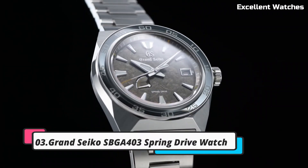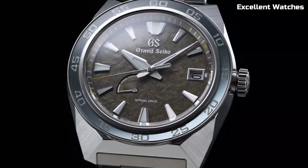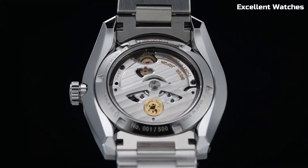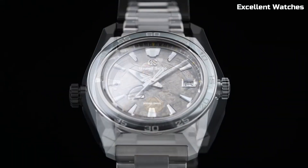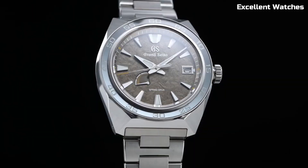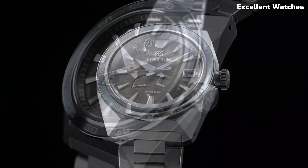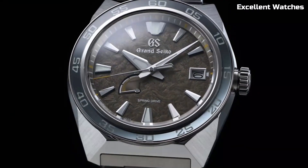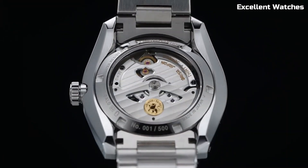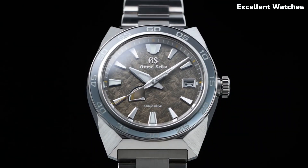Number 3: Grand Seiko SBGA403. The Grand Seiko SBGA403 is a remarkable timepiece that marries traditional craftsmanship with cutting-edge technology. Crafted in the esteemed Shinshu Studio in Japan, it exemplifies the pinnacle of watchmaking excellence. Powered by the spring drive movement, renowned for its impeccable accuracy and unique glide motion second hand, it's a horological masterpiece. The 40mm stainless steel case showcases a stunning blue dial, reminiscent of the serene lakes in the Shinshu region, adding a touch of nature's beauty.